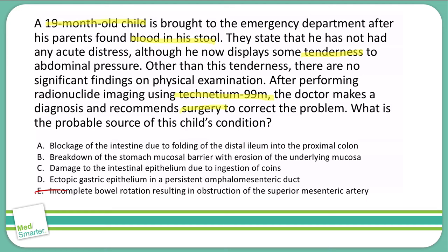Going back to A — blockage of the intestine due to folding of the distal ileum into the proximal colon — that's another way of saying intussusception. While we can get some blood in the stool with intussusception, we usually have significant pain alongside vomiting and diarrhea. The absence of those symptoms means intussusception doesn't seem to fit this case.